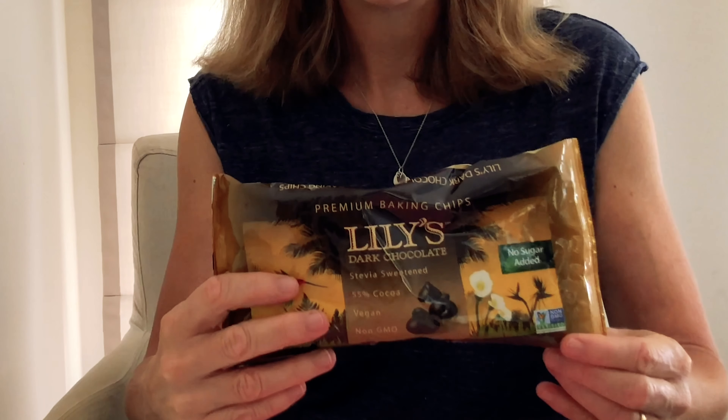I'll start with chocolate. Everybody knows and loves Lily's chocolate. This is choc chips — small chocolate chips — which are great for baking, and you can also buy chocolate bars. I just buy the chocolate chips and use them whenever I'm making anything: muffins, or sometimes I just sprinkle them into my low-carb yogurt. I buy this from a website called iherb.com.au, which is a must-see website. They source a lot of products from the US — food products as well as supplements — so I would definitely recommend checking that out.